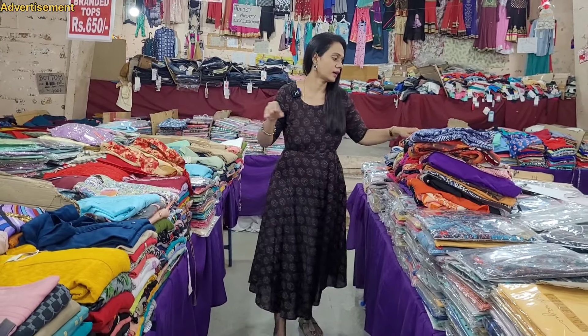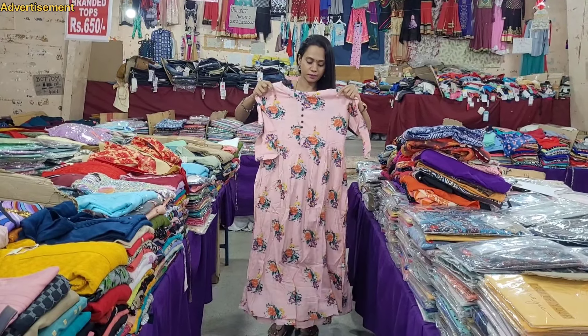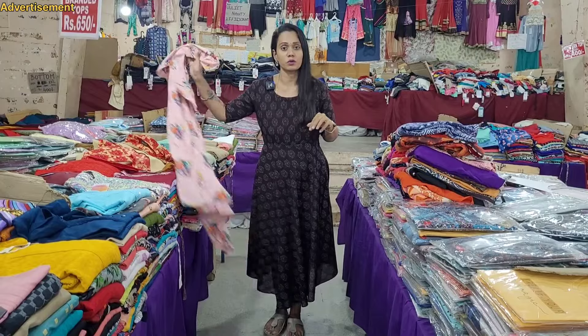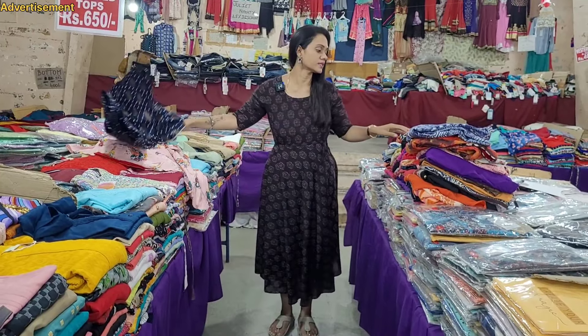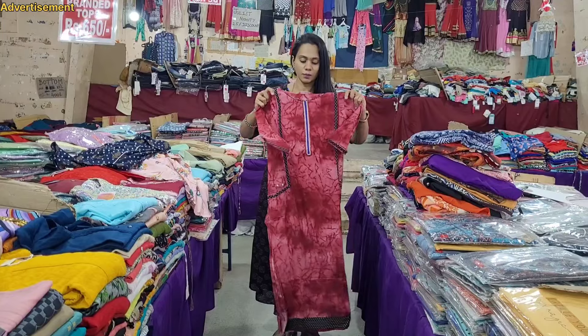Look - all these are branded collections. Look at how tall the length is. 3 pieces is just 999 rupees. Umbrella cut is made, straight cut is made, up to 3XL. Side open and umbrella cut is made.